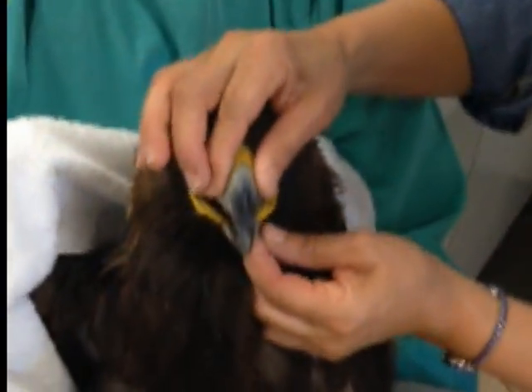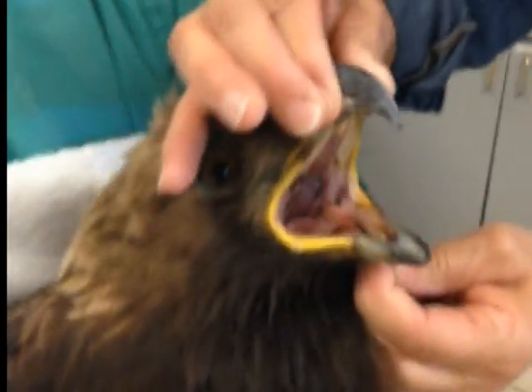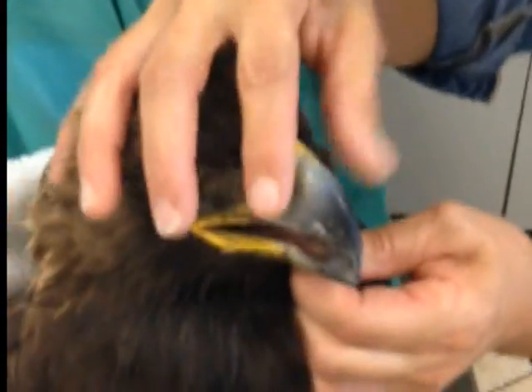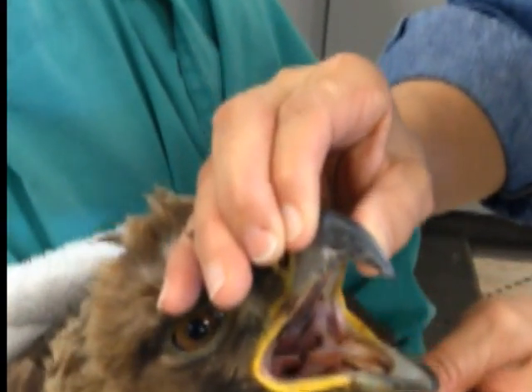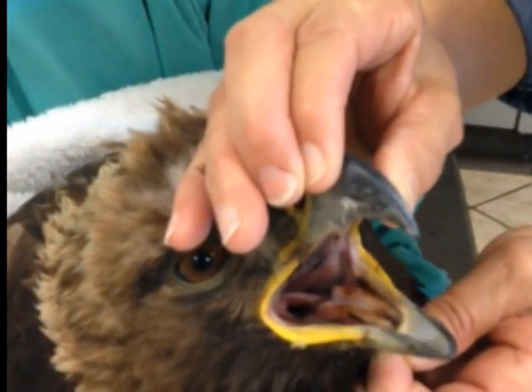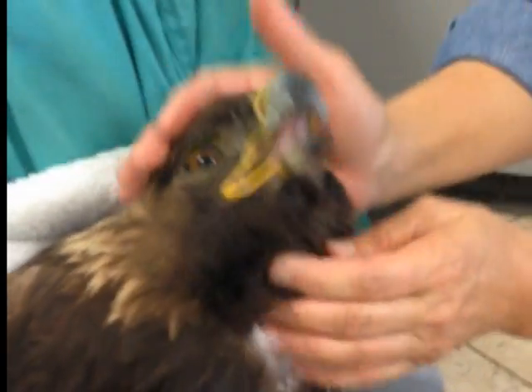You can see her tongue is kind of worn and dry, but it's much better. The color is much better.